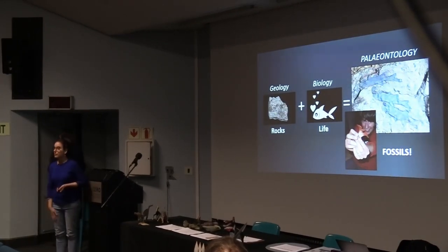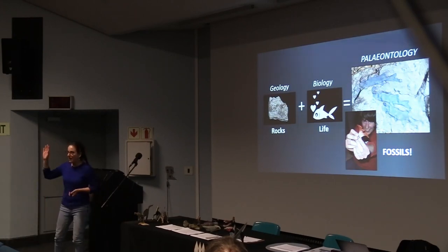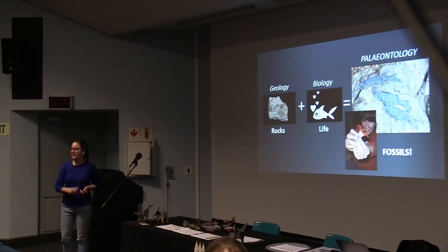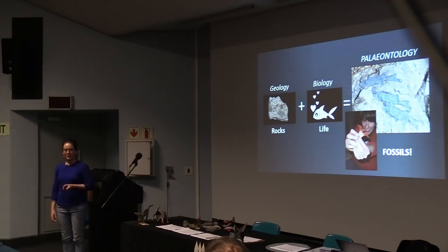Throughout my presentation you are more than welcome to ask questions — I want it to be more of a conversation, so just stick your hand up. I've also got some goodies in the front here, a couple of fossils and rocks that I'm going to circulate throughout my talk so you can have a little bit of a break from the speaky-speaky. It's always fun.